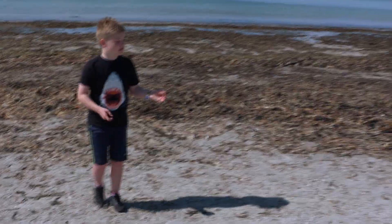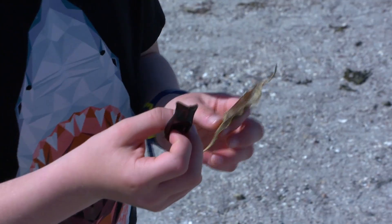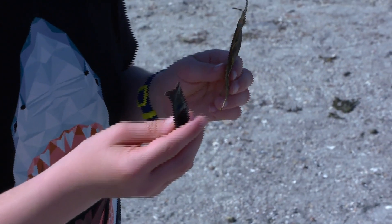This is Porrick from Galway Atlantaquarium. Porrick, why are these called mermaids' purses?